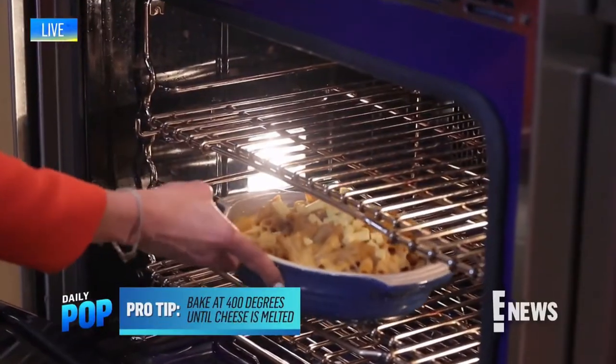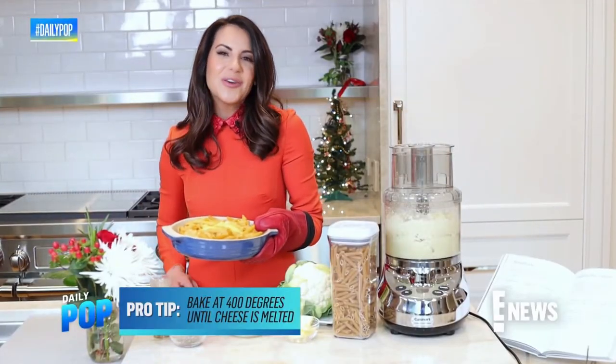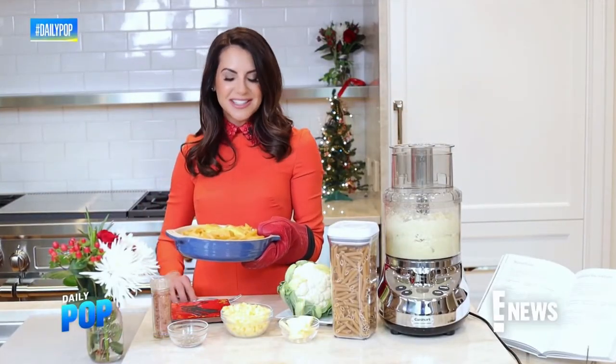Pop it in the oven for a few minutes, and voila — gooey and rich mac and cheese, just as it should be.